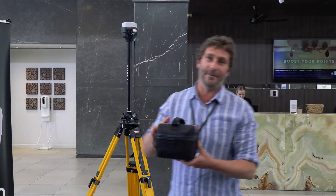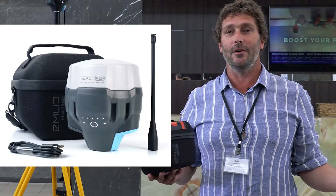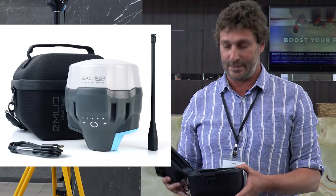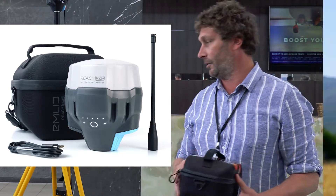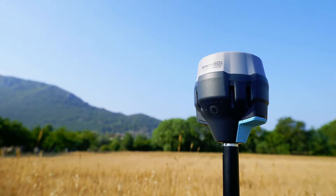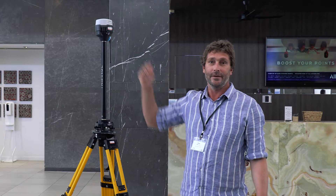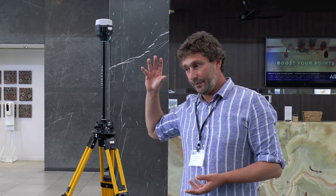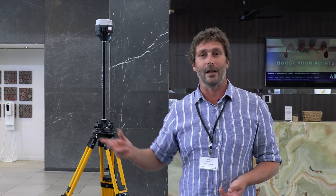I use those units primarily as static units. I can jump in whatever mode of transport, and I've only got a small black box to carry. No external batteries — one charge and that battery holds for 22 hours. I set it up to automatically record, so I just jump out of the chopper or the buggy or wherever I am, set it up, press go, and come back the next day and pick it up. And I've got 22 hours of high quality static with all the different constellations.